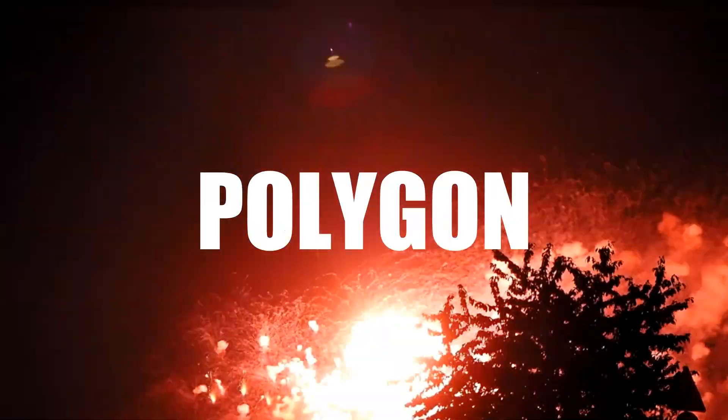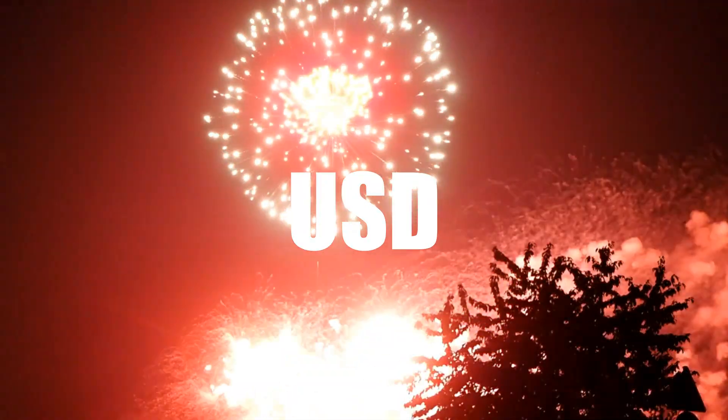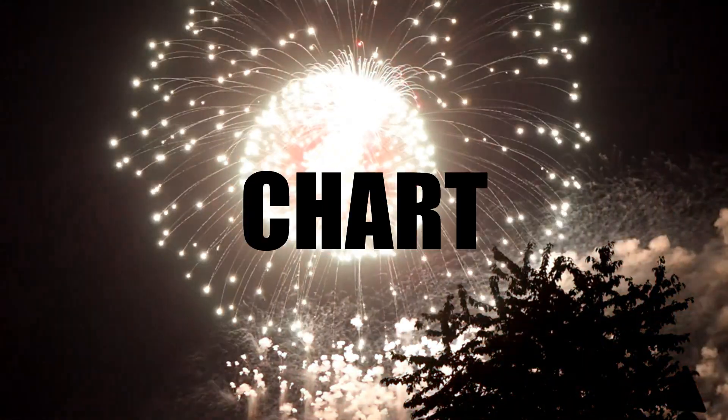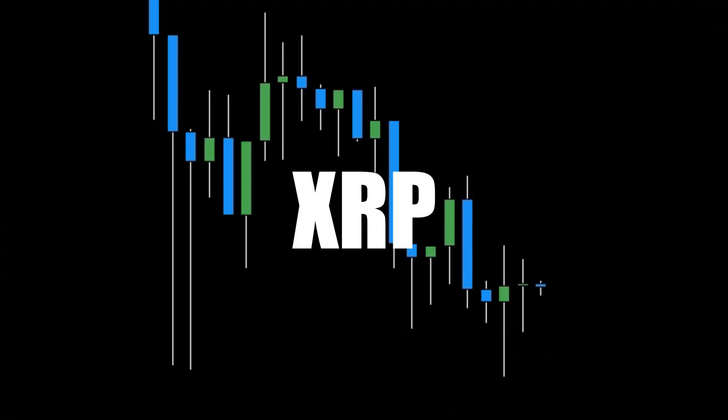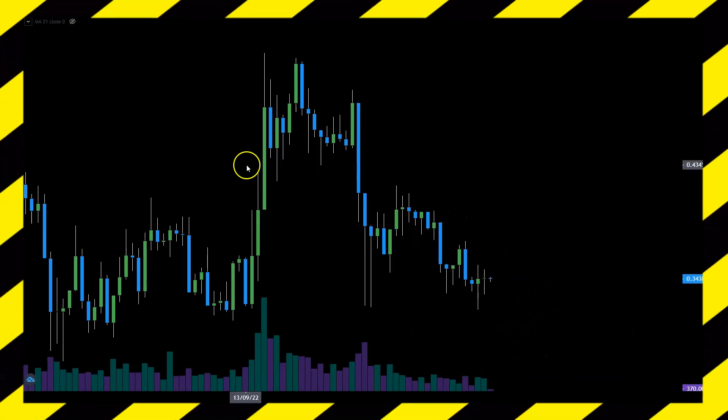XRP, Cardano, and Polygon are all fighting versus the dollar — all seen on the three-day chart. If you want to know the price direction, keep watching. Number one: XRP. So how is this chart looking?